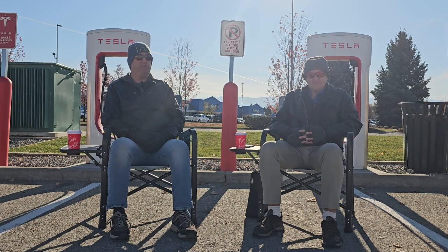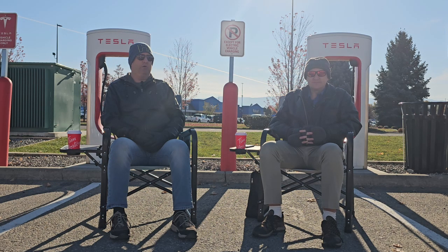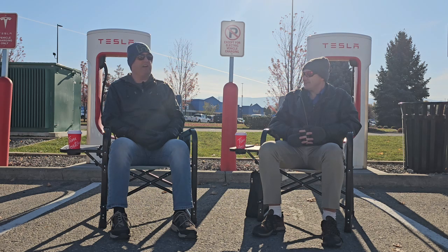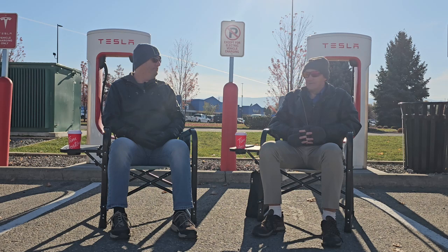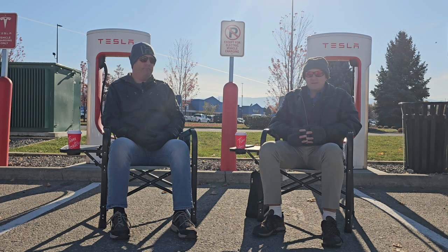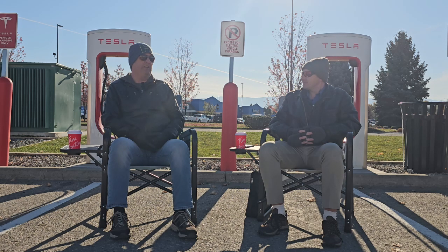Next is the NEDC — the New European Driving Cycle — which was actually replaced by the WLTP. It was last updated in 1997 and is widely considered optimistic: it could read anywhere from 20% to 30% over real-world conditions, so the battery range wasn't as good as advertised. It is still used by China but they are phasing it out. It's worth noting these ratings apply to gasoline vehicles as well, not just electrics, and the Dieselgate scandal really made regulators realize they needed a new, more accurate rating system.